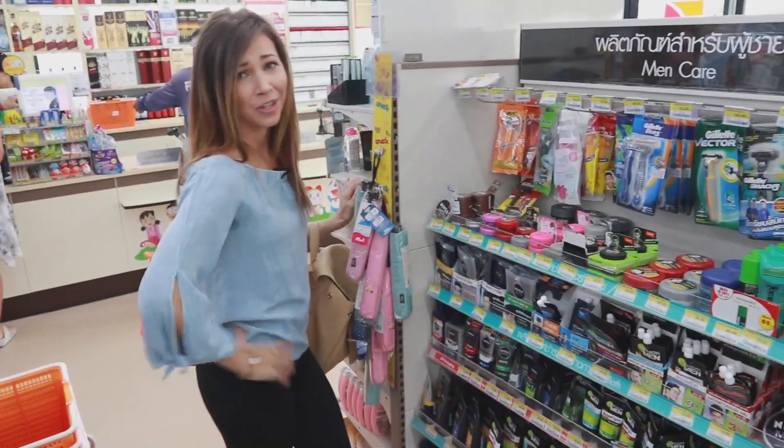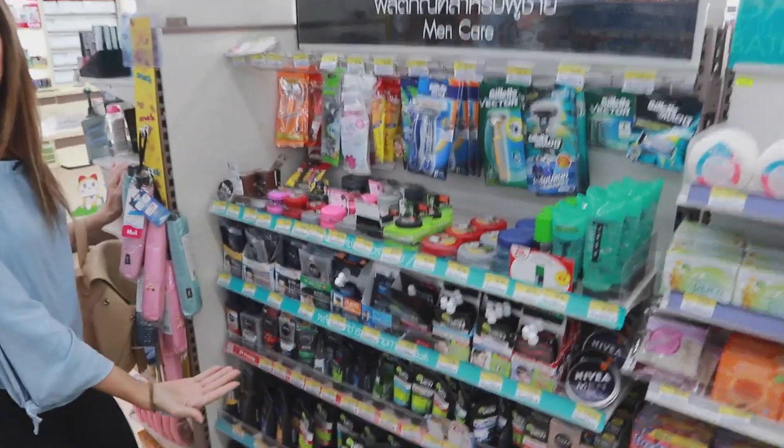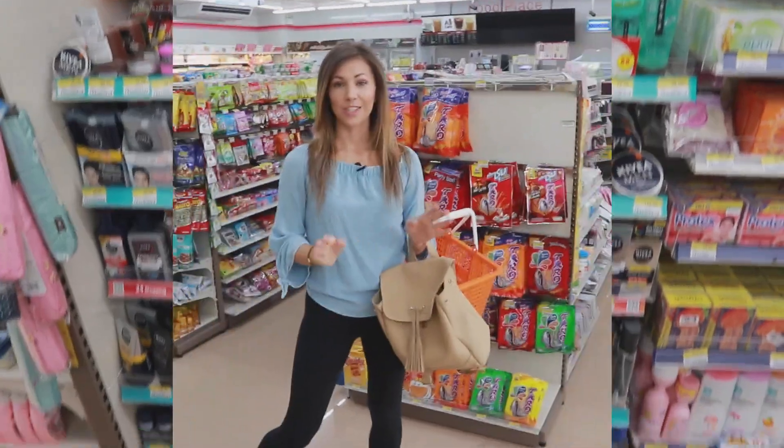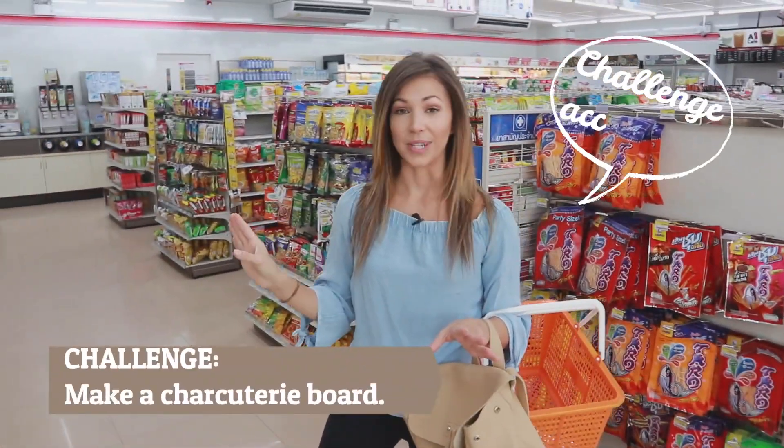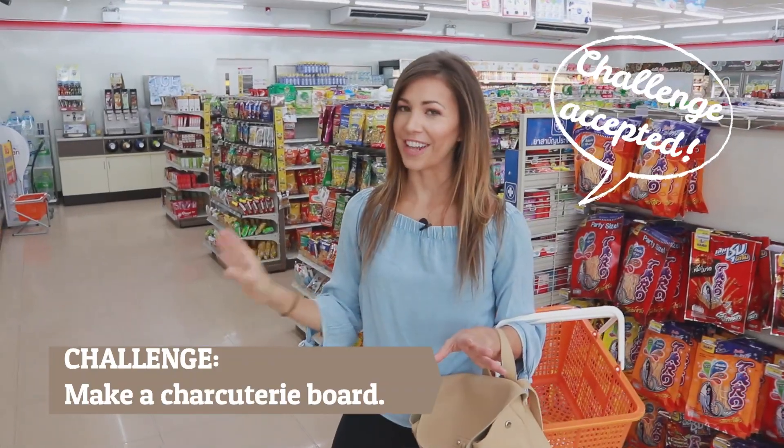They didn't forget about you either — you even have your own men's section. My challenge today is to make a charcuterie board from items sold at 7-Eleven, so let's see if I'm up for the challenge.